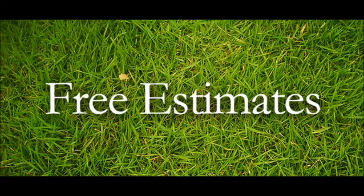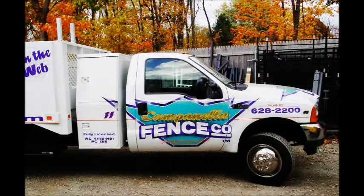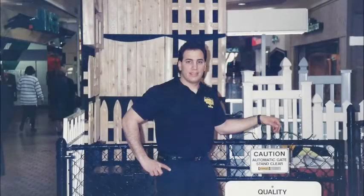Most importantly, we offer free at-home consultations. At Campanella Fence Centers, most of our sales are generated by customer referrals. We have a 4-year warranty on labor with our own installers and laborers, and our sales staff has over 40 years of experience.